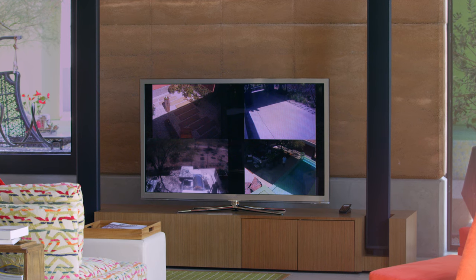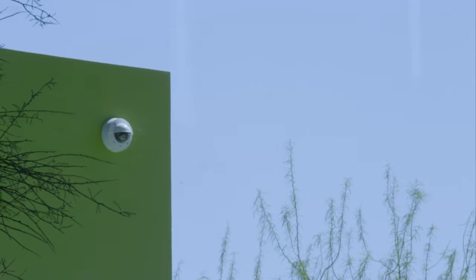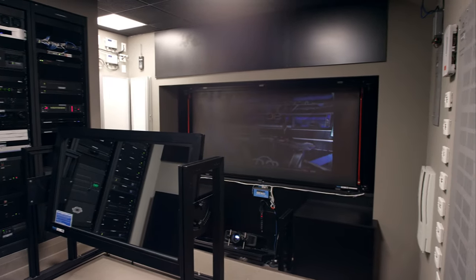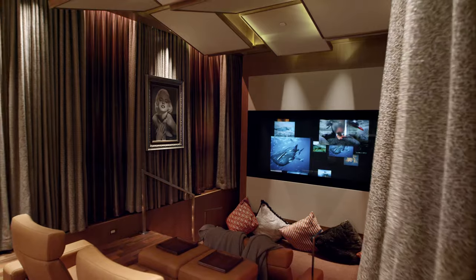Smile, you're on camera — if you want to be — thanks to Carvu's 10-lens security system. And speaking of film, the home theatre system features state-of-the-art audio and acoustics, just like the rest of the house.